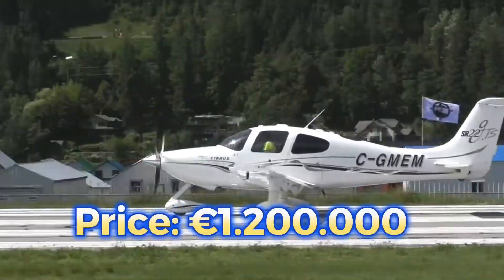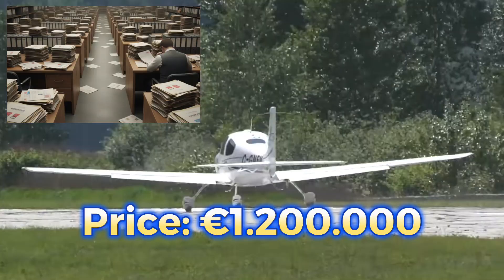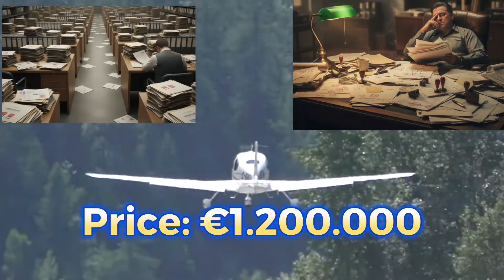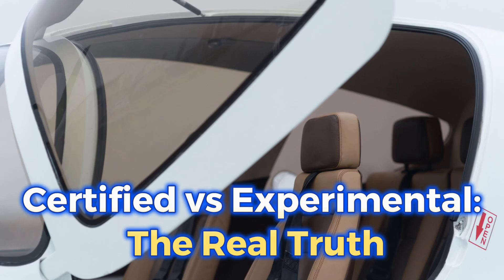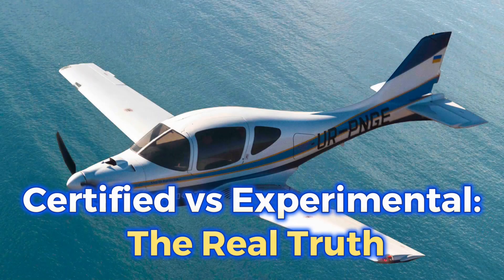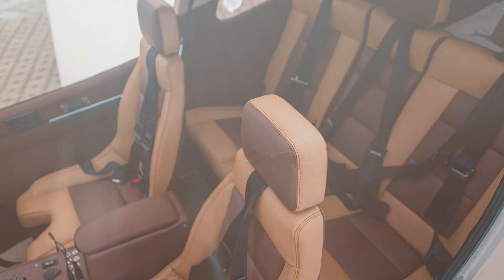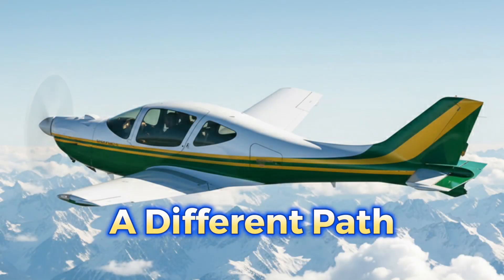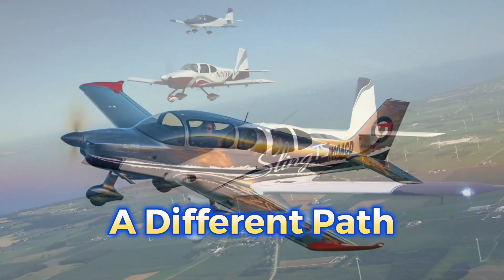Do you know the biggest mistake people make when buying their first airplane? They choose a certified one and end up paying hundreds of thousands of euros more than they should. Today, I'm going to break down the real difference between certified and experimental aircraft — clearly, honestly, and without myths. By the end of this video, you'll understand why more and more private owners are choosing a completely different path.